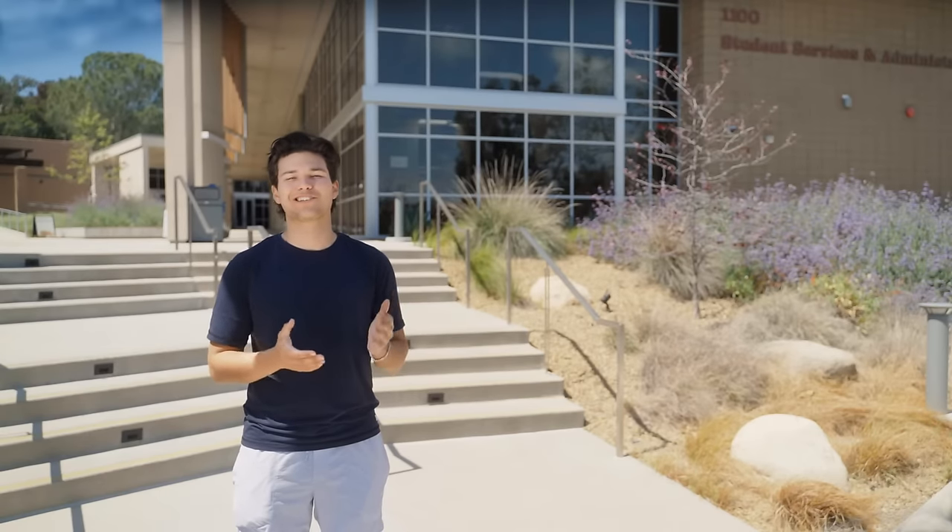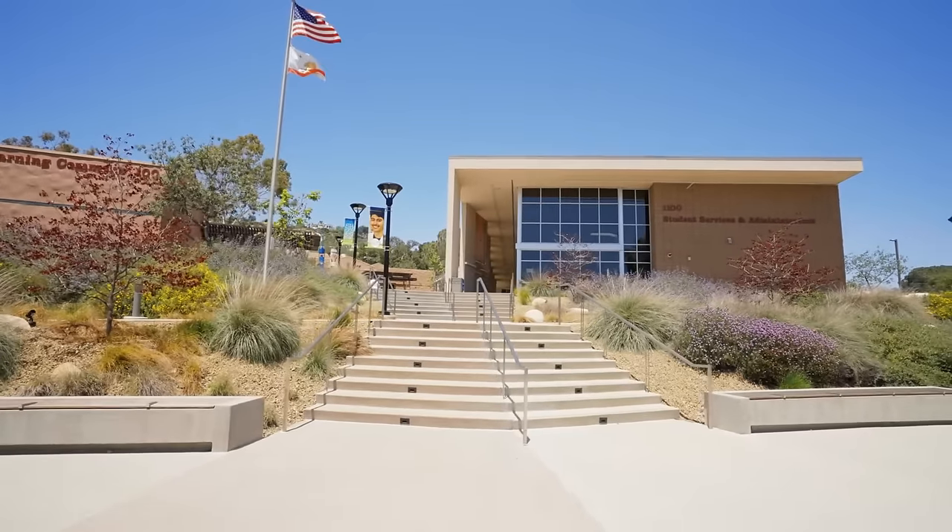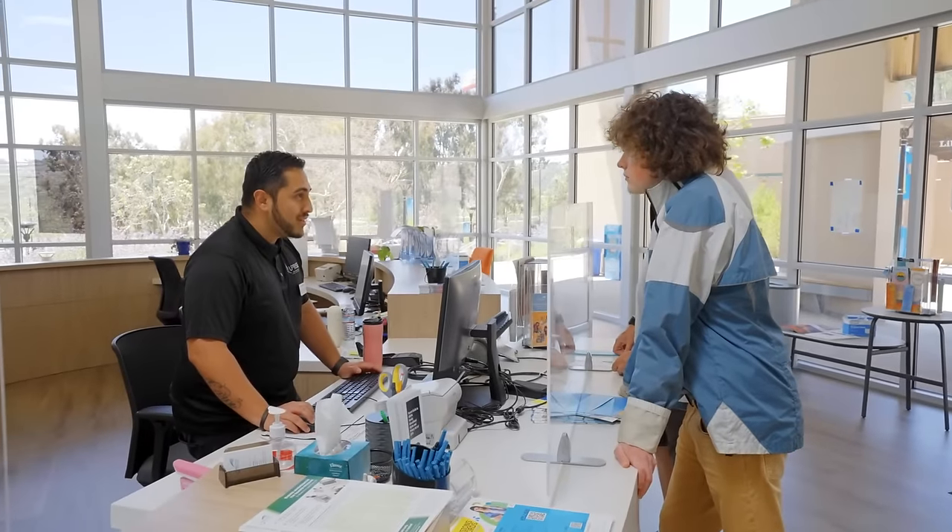Here we are at the brand new Student Services Center, your one-stop shop for everything related to admissions, records, counseling services, cashiering, and financial aid. Our friendly staff is here to help you with anything you need to apply and enroll.